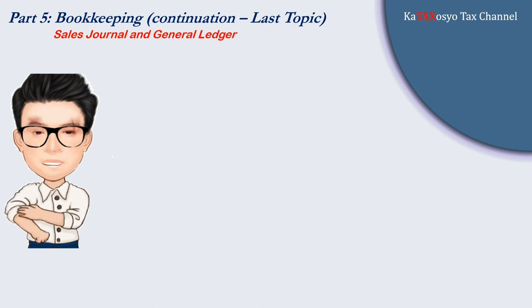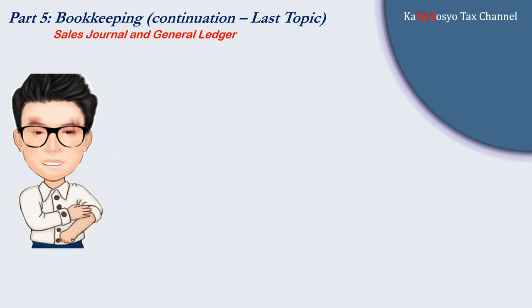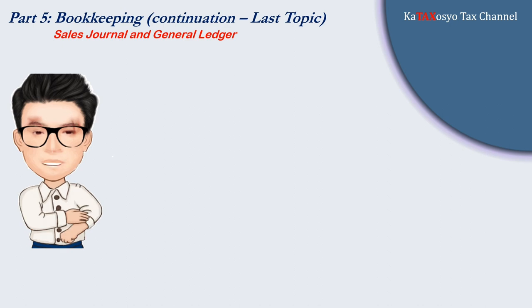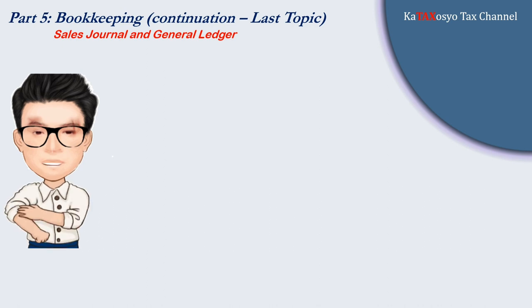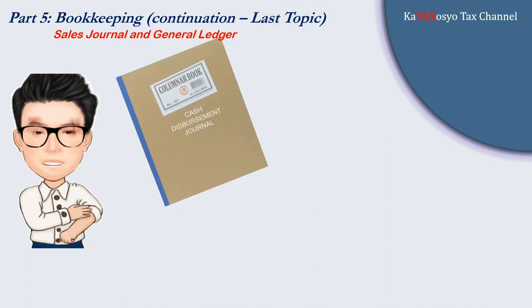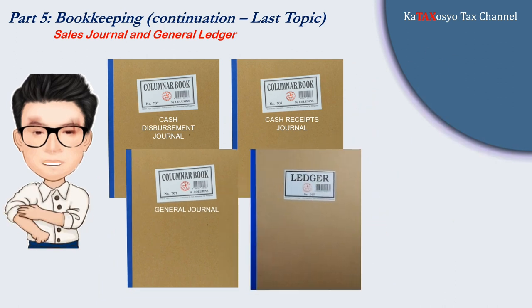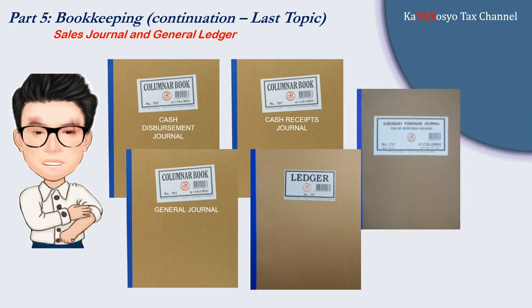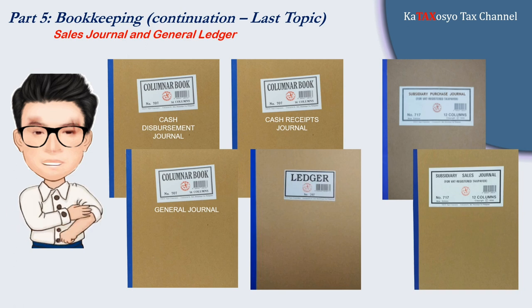Last time we discussed how you record your accounting transactions in your purchase journal and how transactions are posted in your general ledger. To summarize what we have discussed under bookkeeping, as part of the BIR requirements, we covered the cash disbursement journal, cash receipts journal, general journal, and general ledger. If you are a VAT-registered taxpayer, BIR requires you to also maintain a purchase journal and sales journal. Let's start and complete the accounting books tutorial as mandated by the tax code pursuant to bookkeeping regulations.